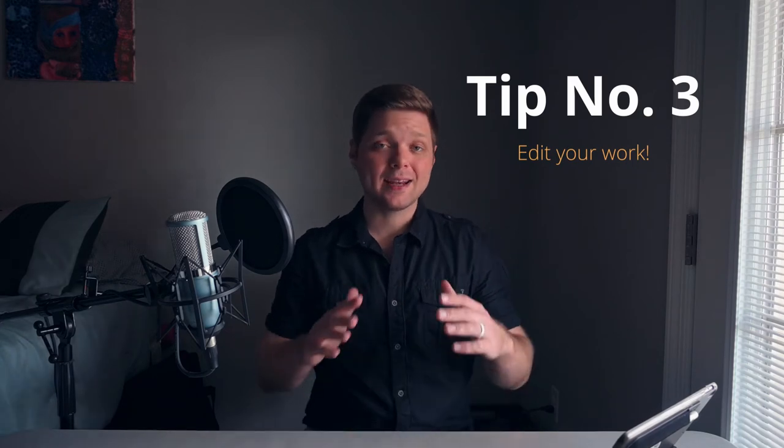Tip number three is edit your work. I edit everything that I post. I use Adobe Lightroom, Photoshop, Google Snapseed, whatever it is. I'm not talking about using Instagram or Facebook filters on your photos. While those are okay, you get the most out of your pictures when you go in and tweak it exactly the way that you want it to look. You can create moods, you can remove distractions, you can correct for lighting and exposure, increase the contrast. Doing all of this is really going to help your content stand out on the internet.